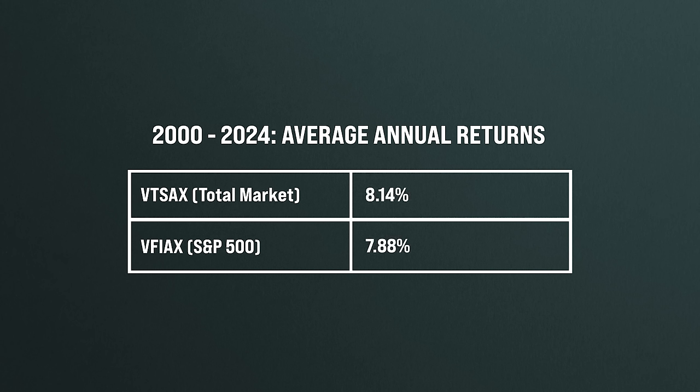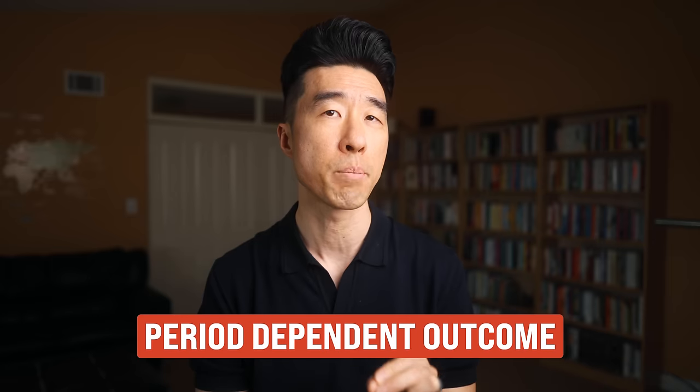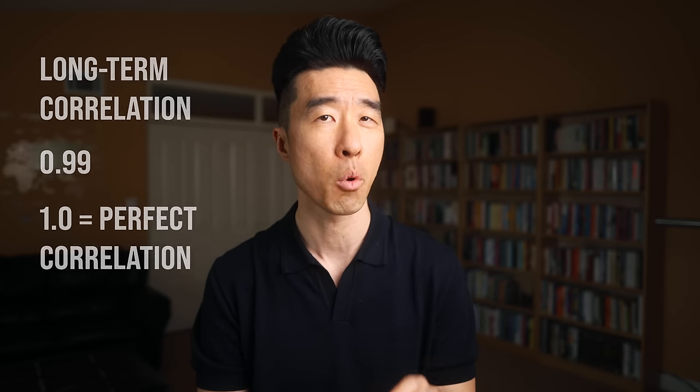But take a look at the 10-year return — in that case, the S&P 500 VFIAX has better returns at 12.66% versus VTSAX's 11.97%. This represents what's called a period-dependent outcome. Everything really depends on the starting and ending date. When you compare the past 20 years starting in 2000, VTSAX had better returns because small cap and mid cap companies performed better. But if you change the starting line to 10 years ago, VFIAX is better. The long-term correlation of returns between the two indexes is 0.99 — one is perfect correlation. There really is little to choose between them, so be very careful not to chase returns.